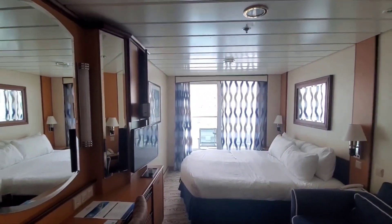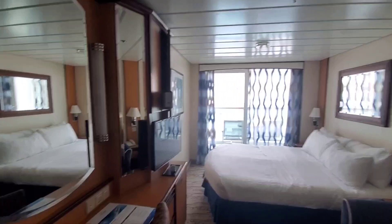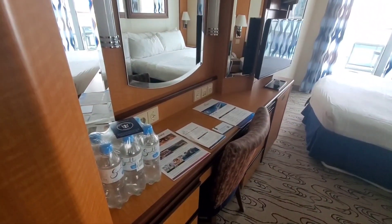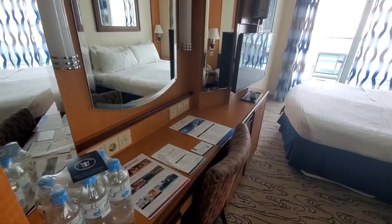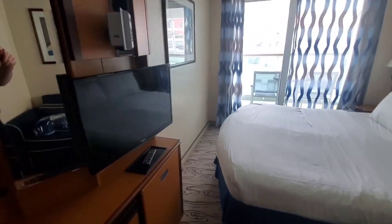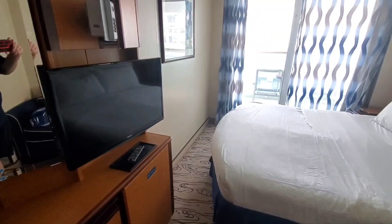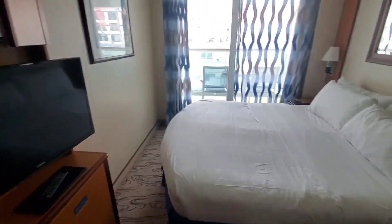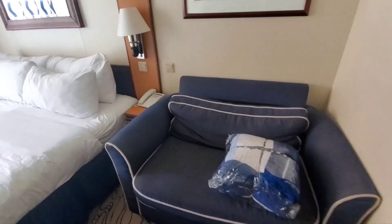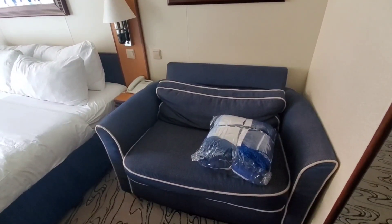This here is a standard balcony room, Deck 8. Over here we have our Welcome Aboard waters, our literature for our upcoming stuff. You've got your TV over here on the cabinet. Queen size bed. Small little couch over here, love seat.